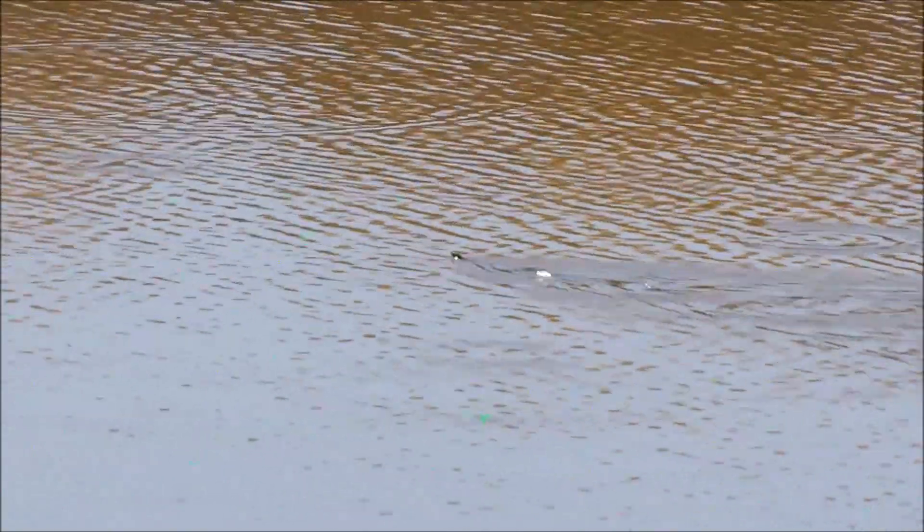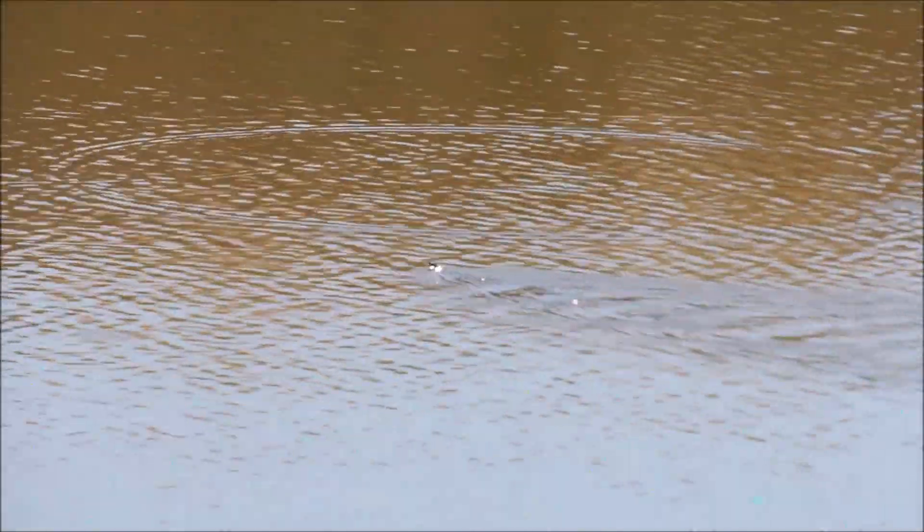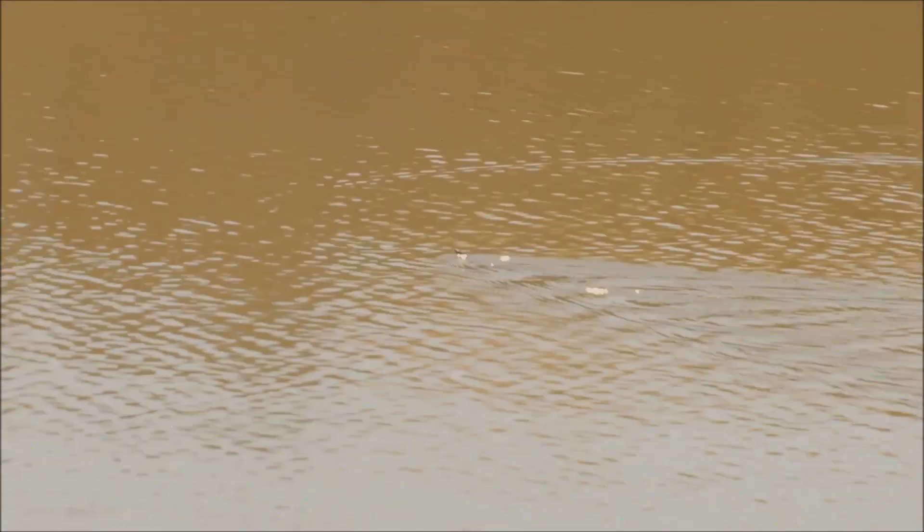We'll look for more snakes around here. It's swimming on the surface, which raises a question — maybe it's something else. Guys, I do not believe it!